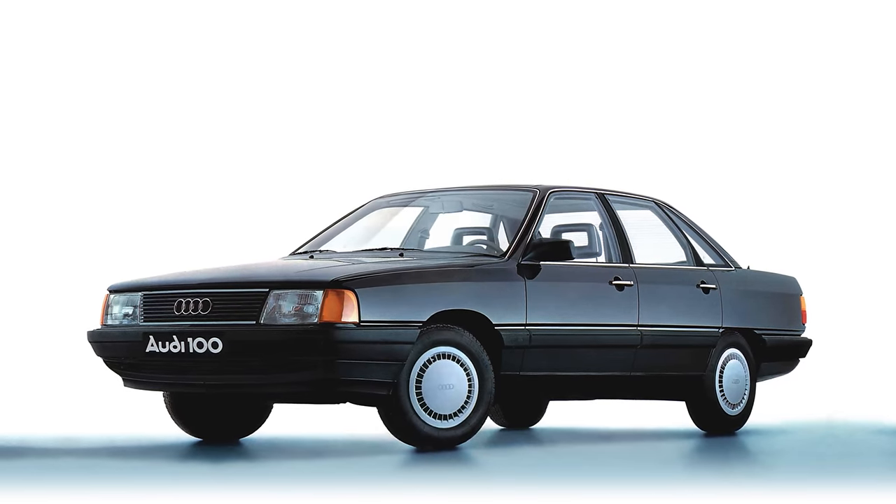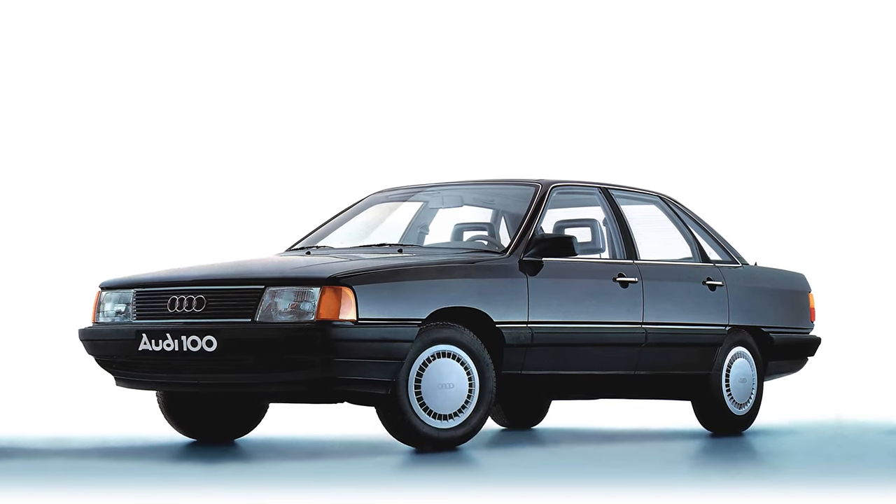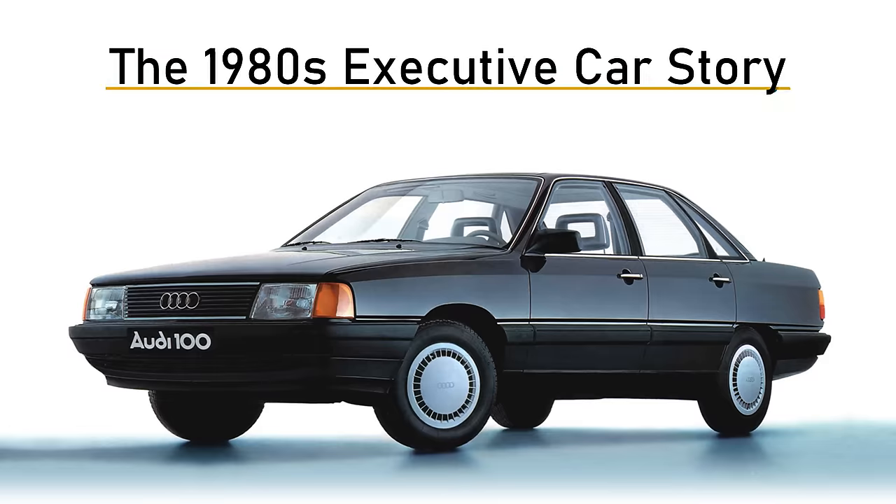You might have seen my video on 1970s executive cars where I take a look at all the cars that were sold in the UK. If it was a battle royale between the major car companies in the 1970s, it got even more intense in the 1980s. As with the previous video, I've tried to narrow the market down to four-door saloons with a wheelbase over 2.6m, but nothing overly expensive. These are the cars I remember from my childhood — this was the sort of car my father was driving. This is the 1980s executive car story.